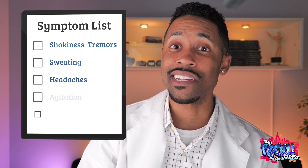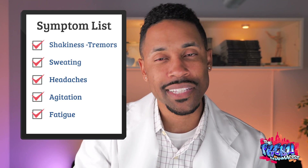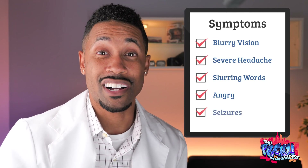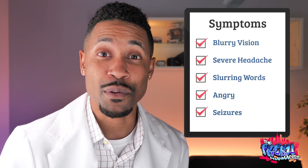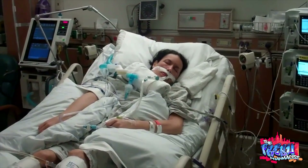Symptoms may vary from person to person, but you'll get a good overall idea of what to look out for. A few of the more mild to moderate symptoms can be shakiness or tremors, sweating, headaches, and a little bit of agitation — those can be some telltale signs. At its most severe, it can range from blurry vision, severe headaches, slurring of words, and being very angry. At the most severe, it can lead to unconsciousness, seizures, and something we definitely don't want it to get to — coma and death.